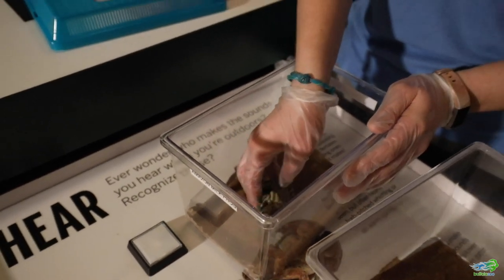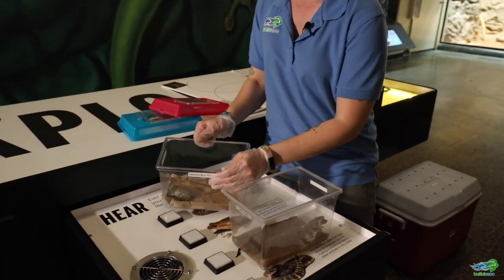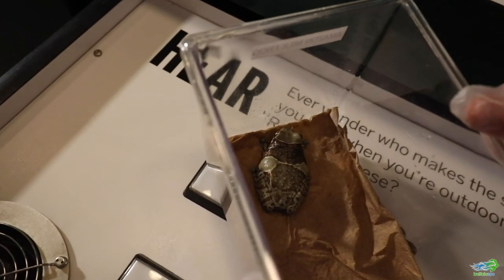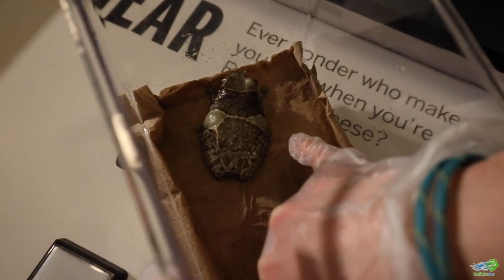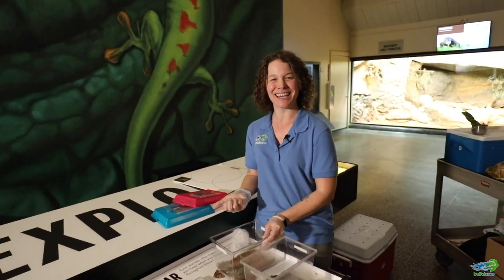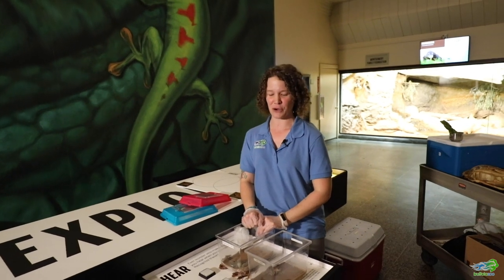I'm going to set him back down so you can see how he kind of moves around and hops around in his enclosure. Of course as soon as I say that he stops — it's his prerogative, he can do what he wants. But one of the cool things about frogs and one of the ways we can tell them apart is by how their skin looks moist and shiny, which is one of the ways that you can tell the difference between frogs and toads.